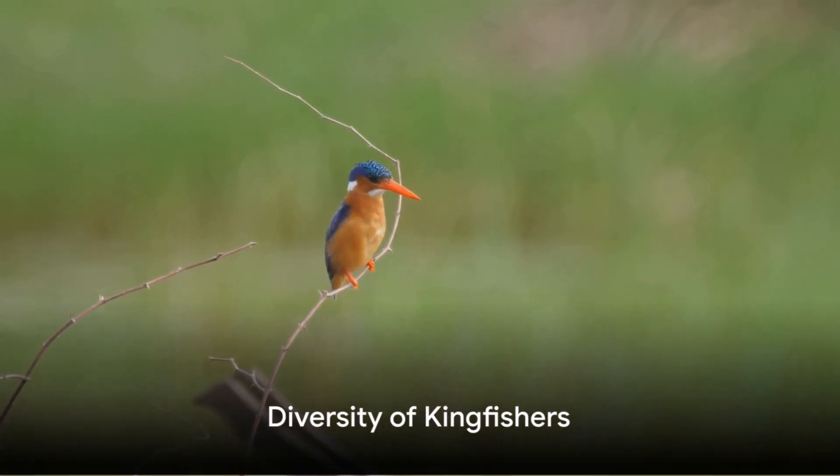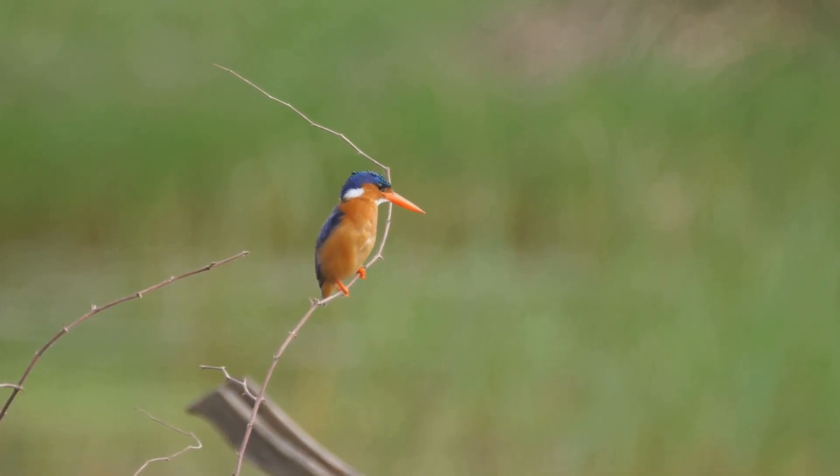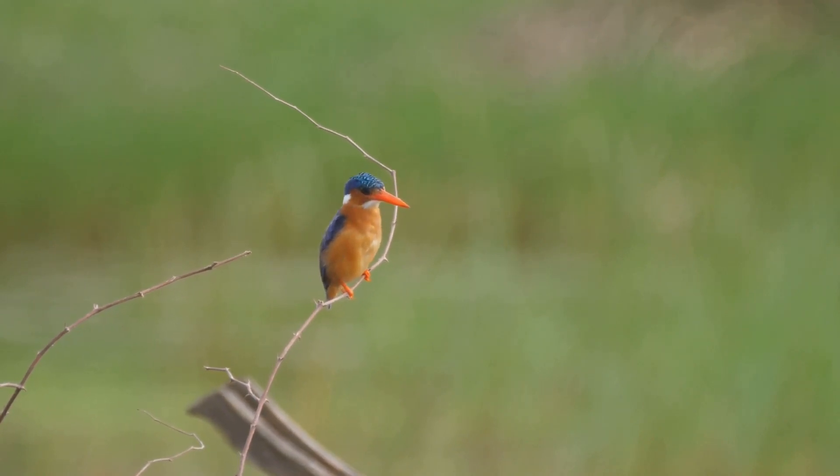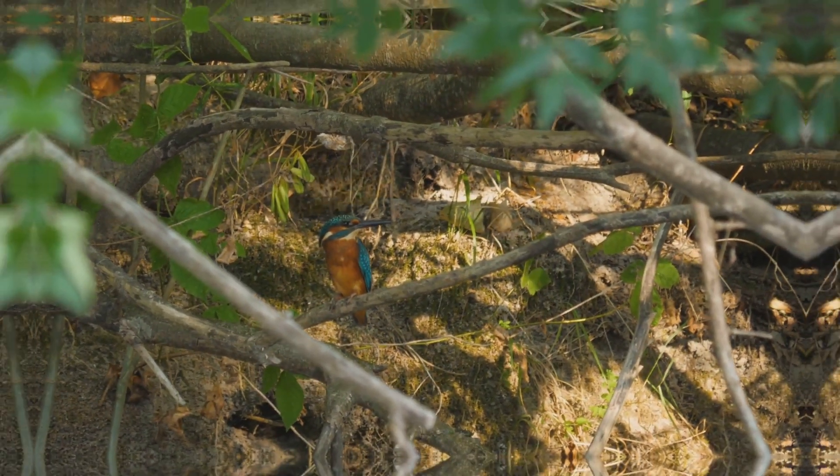From the giant kookaburra of Australia, known for its laughter-like call, to the tiny African dwarf kingfisher — each species has its unique charm. The common kingfisher, with its brilliant blue and orange plumage, is a sight to behold.